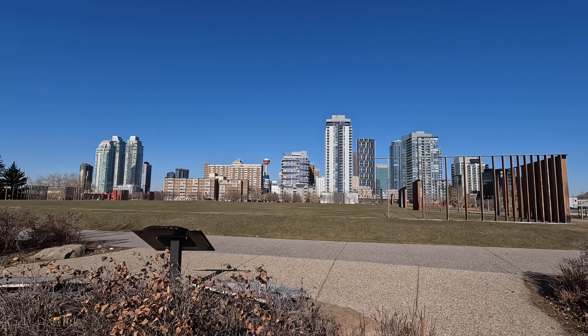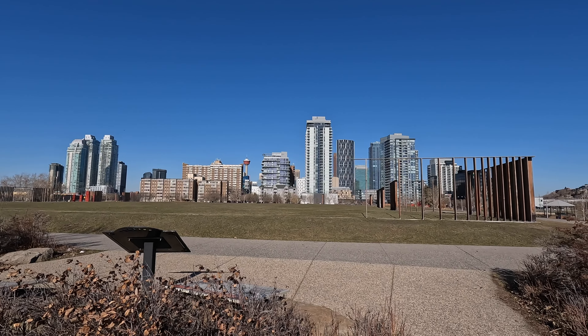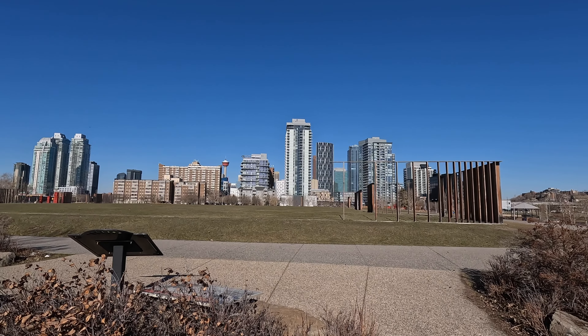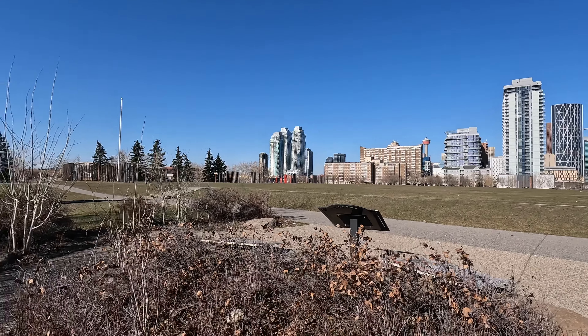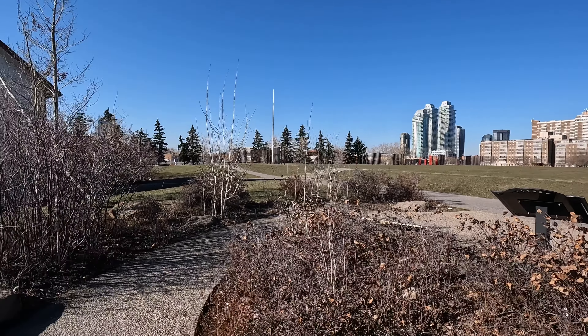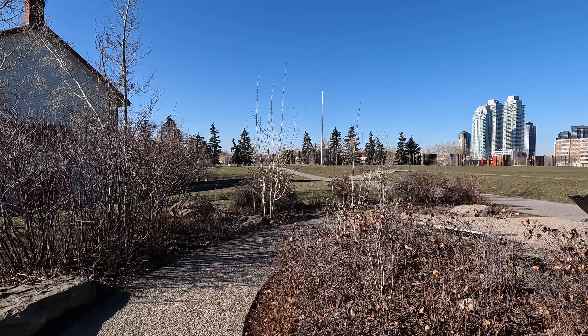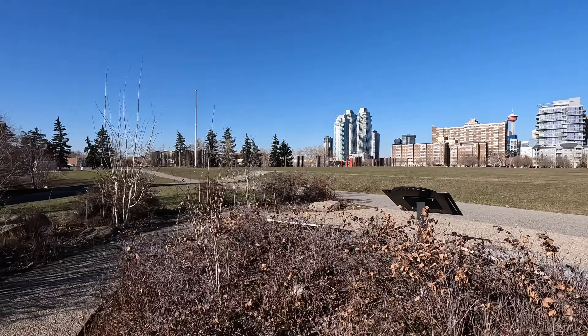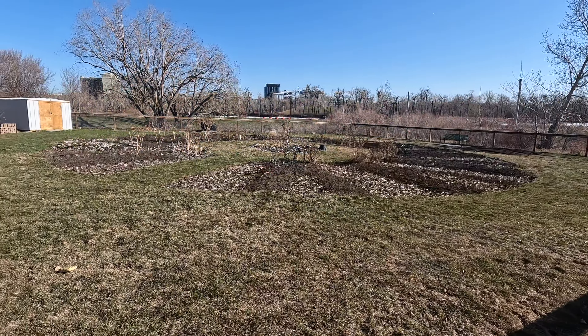That is downtown Calgary — Calgary Tower over there. You can still just about see it. At one point it was the tallest building in Calgary, but as you can see it currently isn't, not by a long shot. I'm going to continue on and try to get out of this wind — picking up litter is a pain when there's a lot of wind. I'll head on down this way and pick up these little bits here.